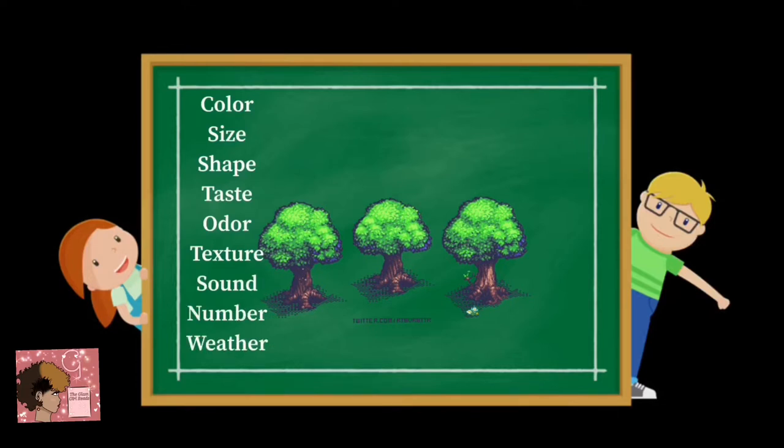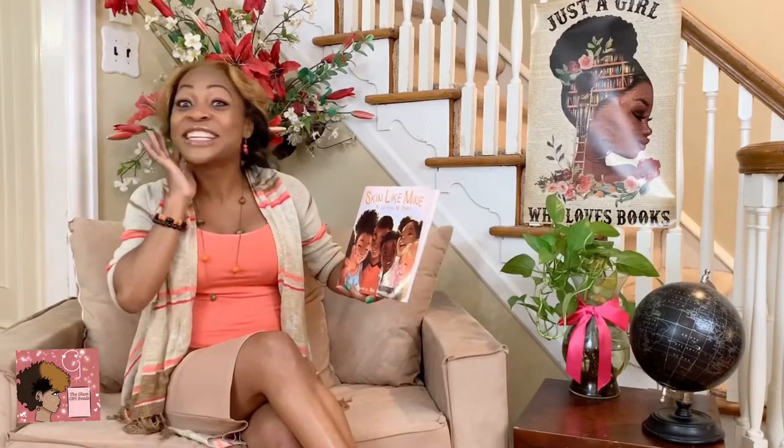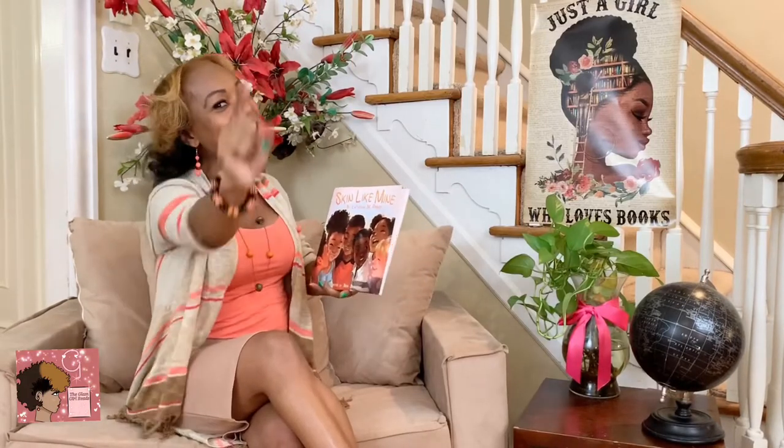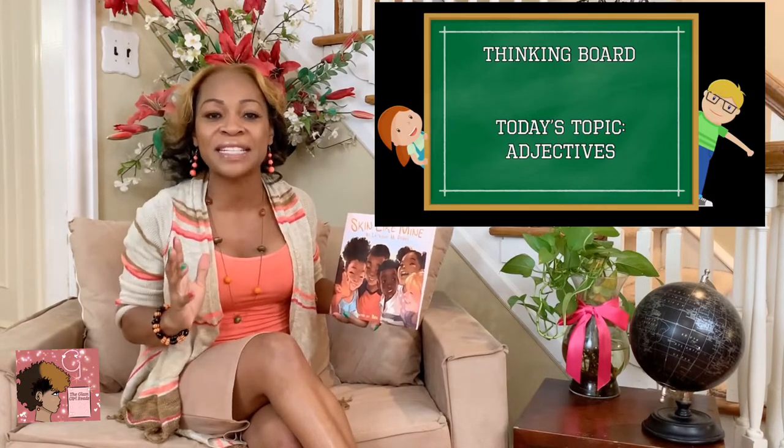The size, the shape, the taste, the odor. Do you hear adjectives in the story? Did you hear that? You know what time it is. Let's go to our thinking board and learn about adjectives.